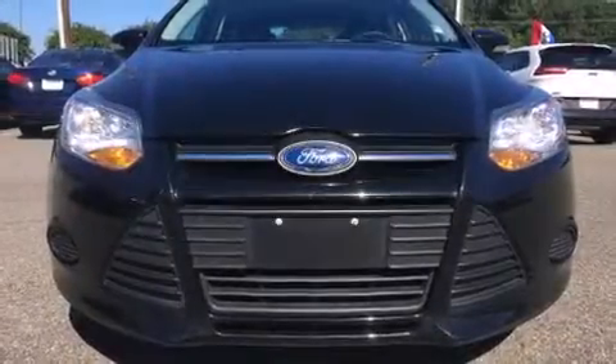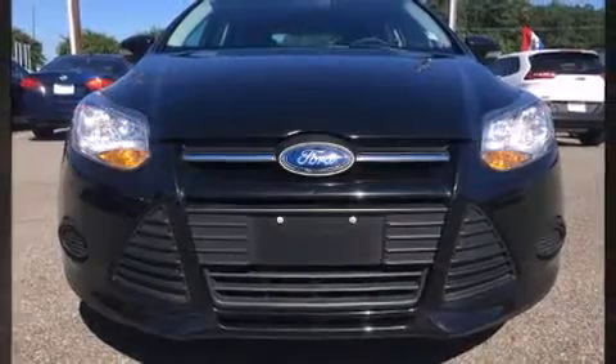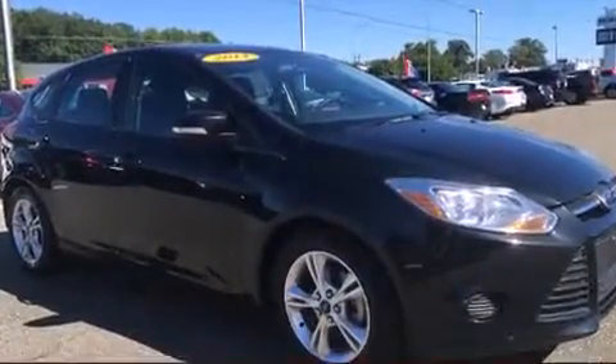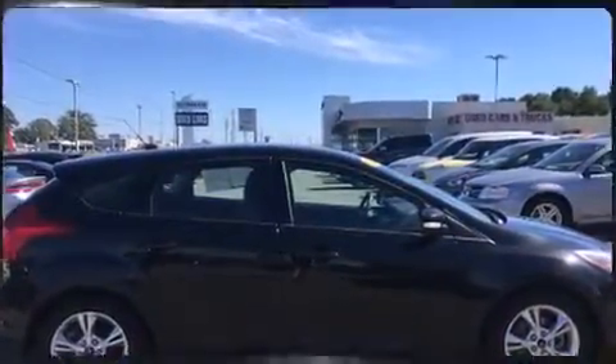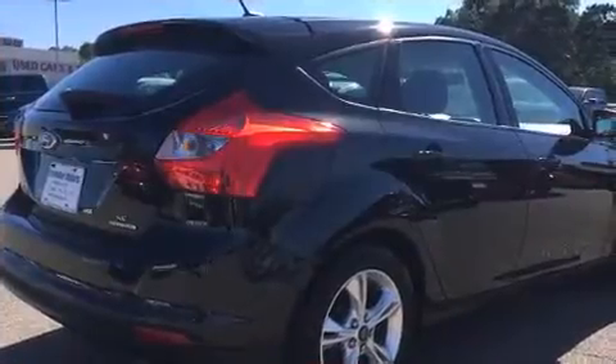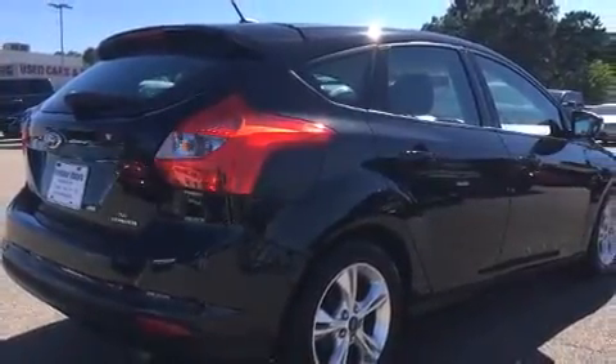The 2014 Ford Focus, a four-door five-passenger hatchback, still has fewer than 40,000 miles. It features a standard transmission, front-wheel drive, and a two-liter four-cylinder engine. It's equipped with tons of terrific amenities but won't break your budget.